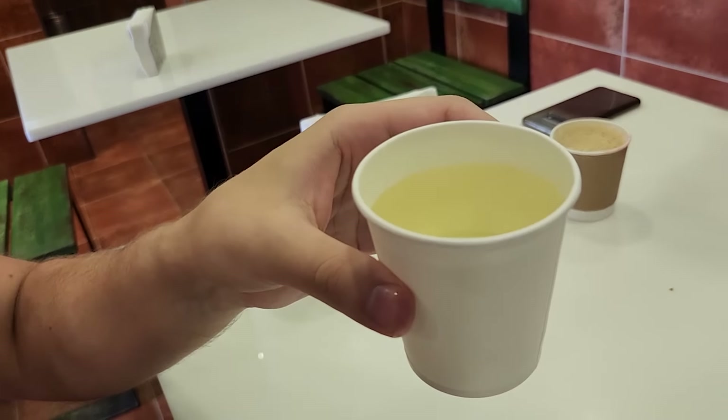It's really common to get cumin water, basically, with any meal. It has kind of a slight yellow tint to it.